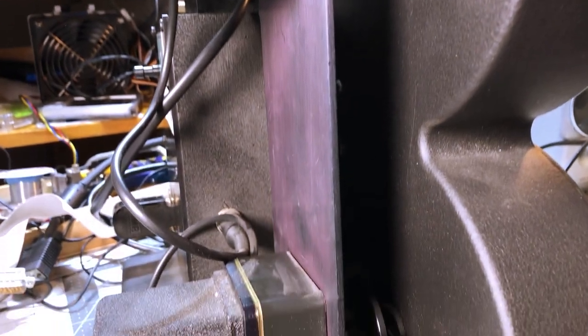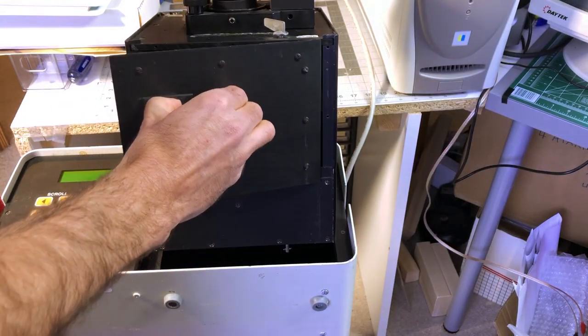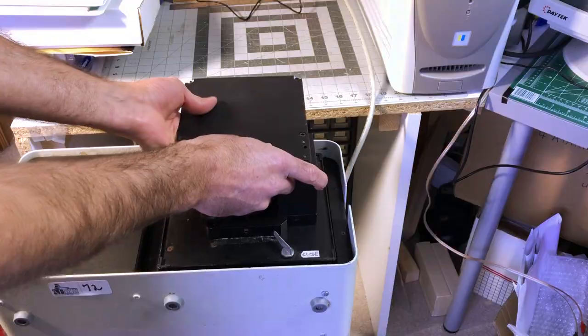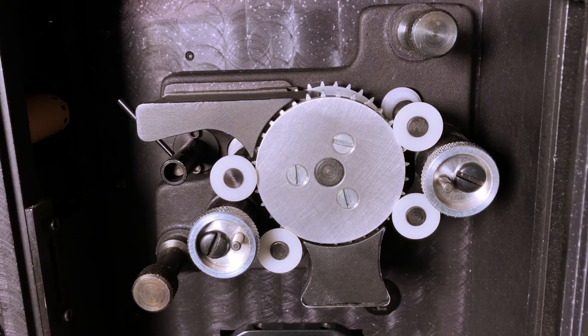Similar to other film printers, the Phoenix uses Oxberry modules that can be swapped depending on the film type you want to print on. And if you're interested, this is what it looks like inside the exposure chamber — cogs and wheels and a shiny frame advance mechanism.